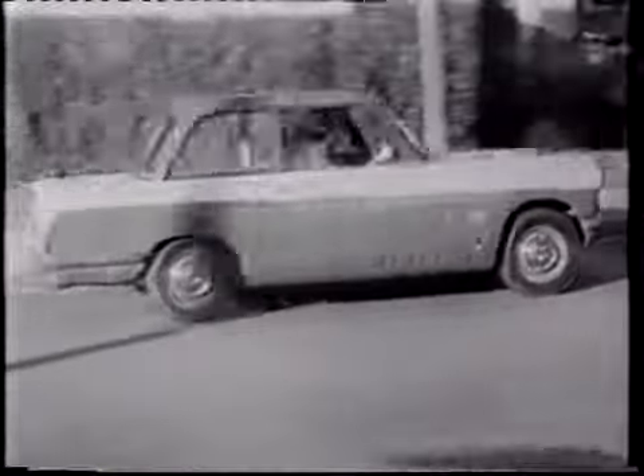Here's the most talked about car in the world today, the revolutionary new Triumph Herald. The Triumph Herald has so many wonderful features.